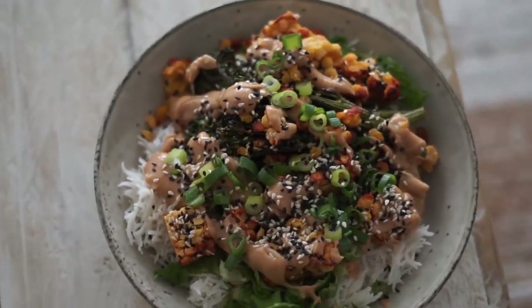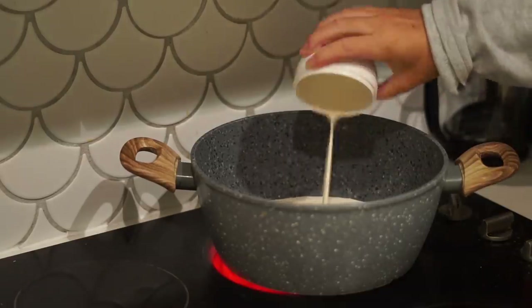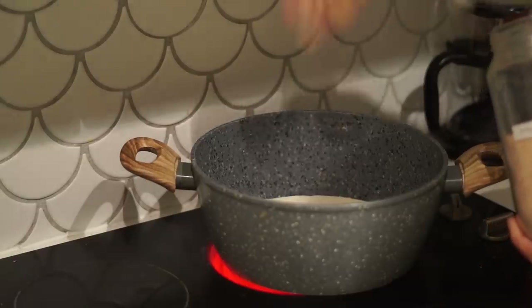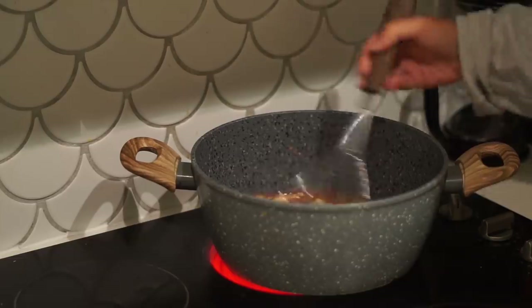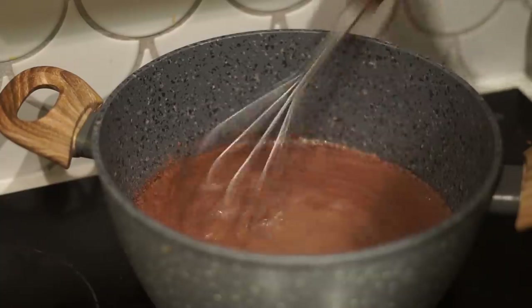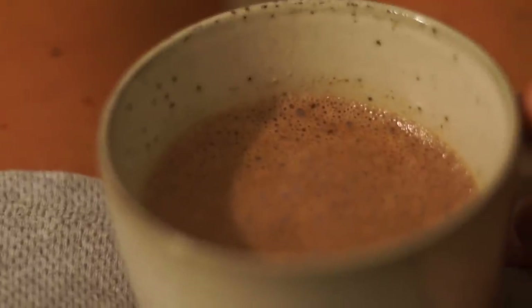Then I decided to have a hot cacao to end my day. I've been really enjoying hot cacao now that we're getting into the warmer months here in Australia. I just put some soy milk, maple syrup, cacao powder, and maca powder over the heat and whisked it together — it gets nice and frothy and delicious. This is a really beautiful way to end the day with a warm, nourishing hot cacao.